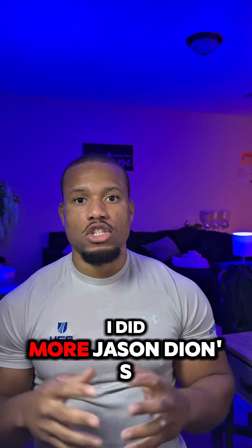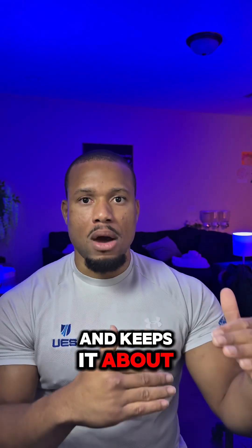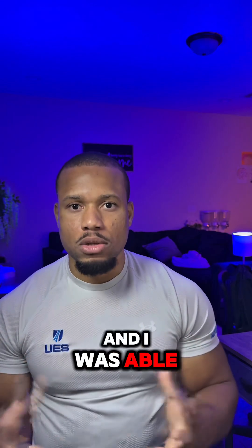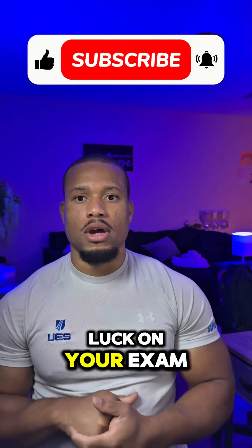I did more of Jason Dion's practice exams and focused more on Professor Messer's videos because I like how straight to the point his videos are — keeping it about what the test covers without overwhelming you with information. I skipped all PBQs in the beginning, did all the multiple choice, came back, did the PBQs, and was able to pass the Security Plus on the first try. I hope this video was helpful and I wish you luck on your exam.